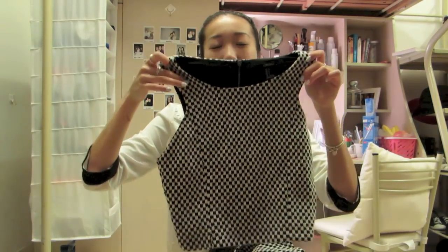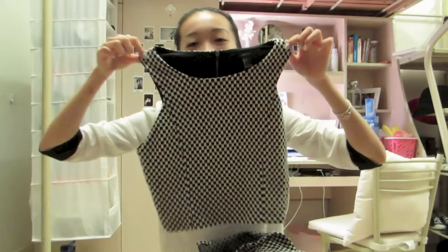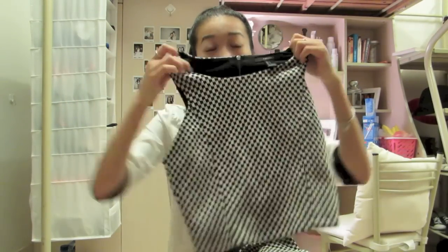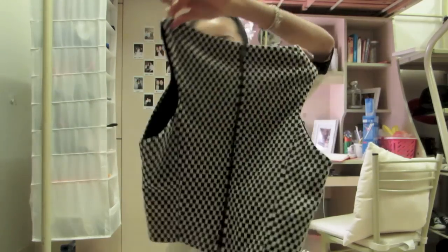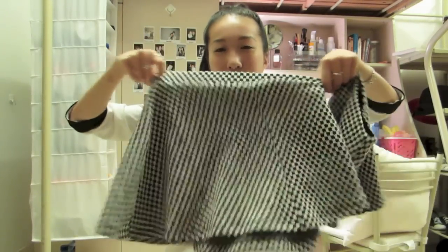I have a black Houndstooth print — like that David Jones logo print — and this is just a crop top. I did get it taken in a bit on the sides because it was still a bit loose on me, and there's just a zip on the back. And then I also got this matching skirt set, so it's just like a skater skirt with an elastic on it.